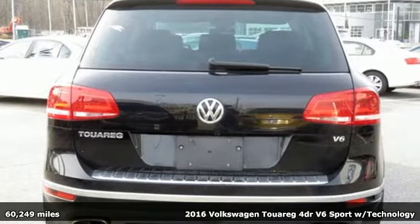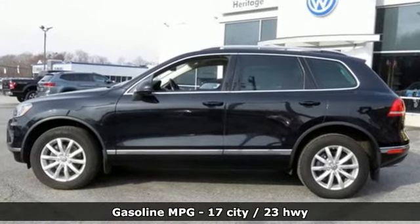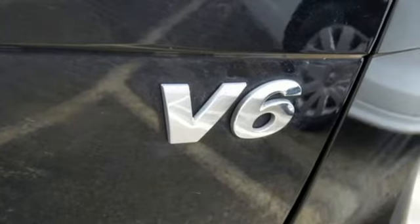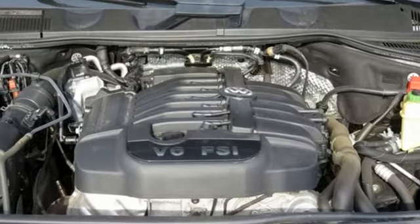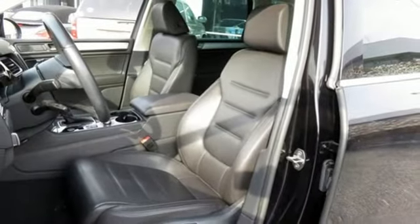It's well equipped with the features you need: automatic transmission, front heated leather bucket seats, streaming audio, auto dimming rear view mirror, dual zone climate control, power heated mirrors, external memory control, aluminum wheels, wireless phone connectivity, and V6 engine.